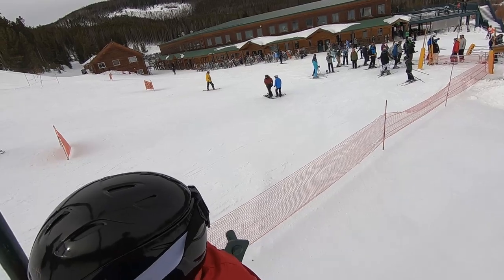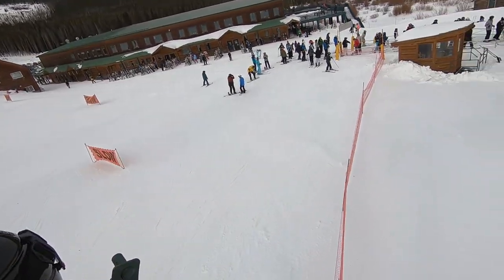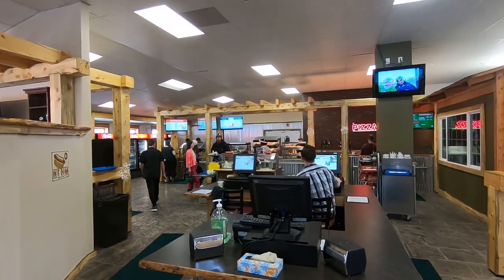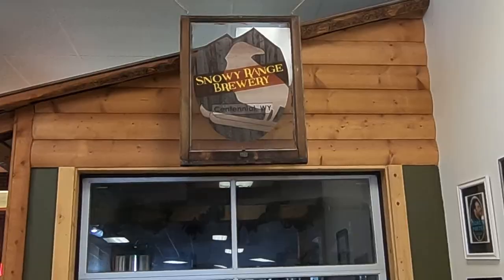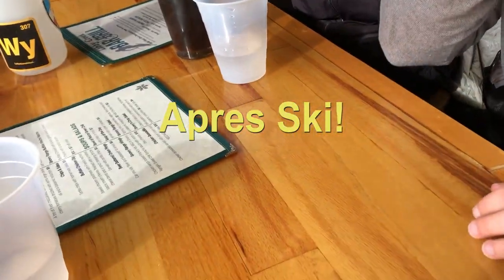Snowy Range features one of the most comprehensive lodges in the state. Downstairs you have a shop, rentals, and seating to put your boots on. Upstairs you have a cafeteria, full service bar, plenty of places to sit, and even a brewery. Featuring a full bar in the lodge, the après-ski at Snowy Range did not disappoint.